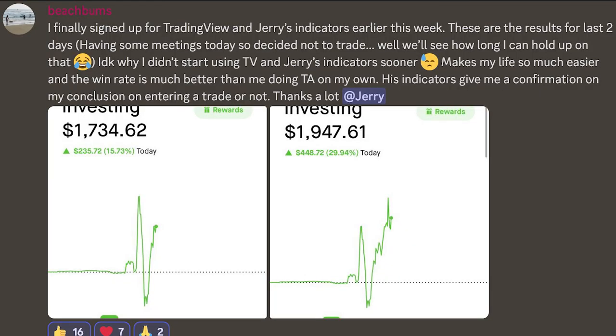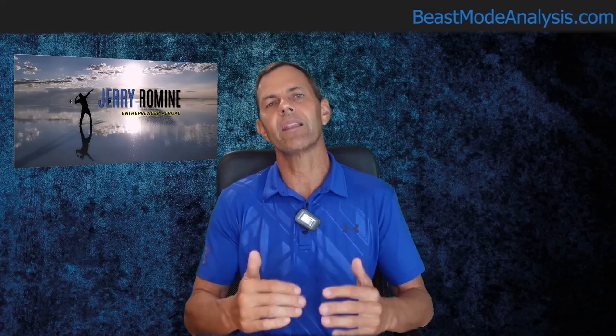Before we jump into today's video, I want to congratulate one of our Discord members on their winners. Beachbum said: 'I finally signed up for TradingView and Jerry's Indicators earlier this week. These are the results for the last two days. I don't know why I didn't start using TradingView and Jerry's Indicators sooner. Makes my life so much easier, and the win rate is much better than me doing technical analysis on my own. Jerry's Indicators give me a confirmation on my conclusion on entering a trade or not.' You're most welcome, Beachbum — you're killing it! This is what we do in my private Discord, and if you want all of our trading alerts and help from our awesome community, then join us. The link is in the description below.